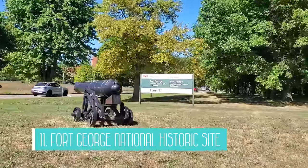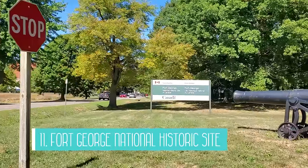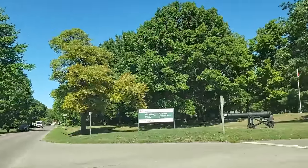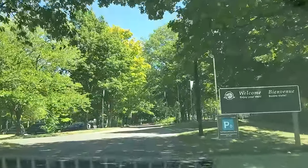Fort George National Historic Site is the 11th attraction on the list. Fort George was a military post that defended Upper Canada against American attacks. You can step back in time on your visit to Fort George and see soldiers in red coats that fire muskets, hear historical music, and learn more about Canadian history.